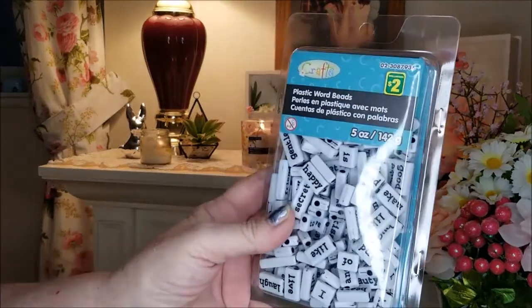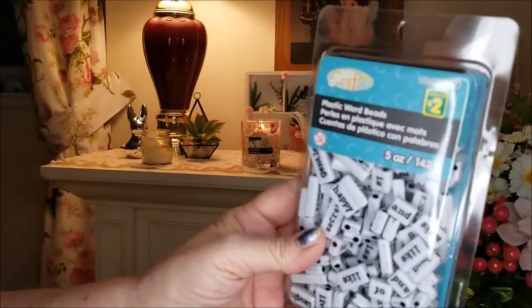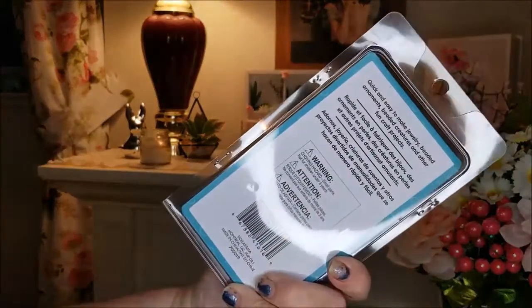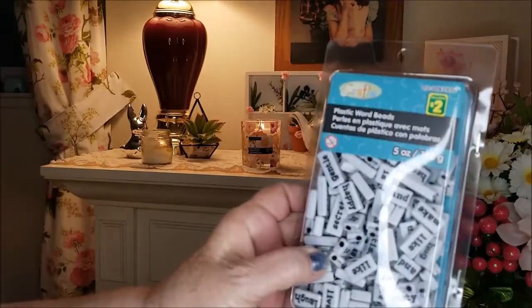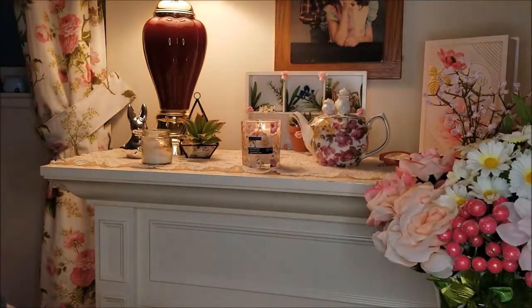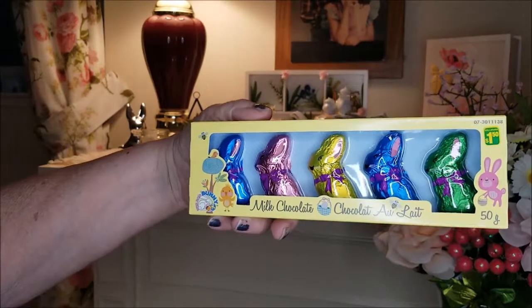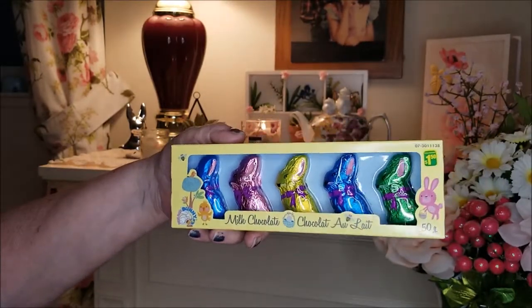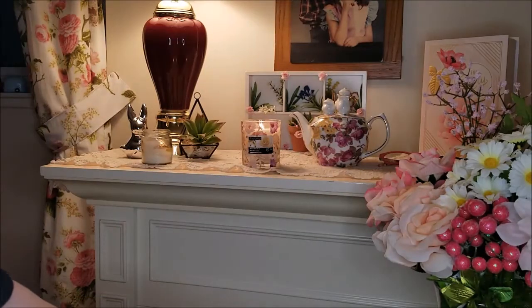I saw these plastic word beads — hope you can see them without the glare. I hadn't seen these before and I thought they would come in really handy for doing dangles and decorating my coffee table. I also have some more little bunny chocolates for mom if she likes them.